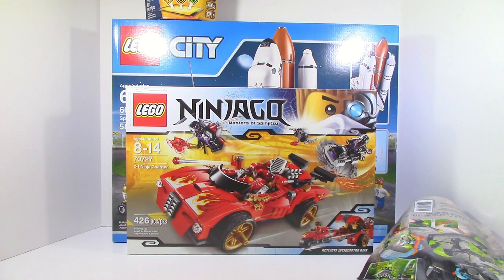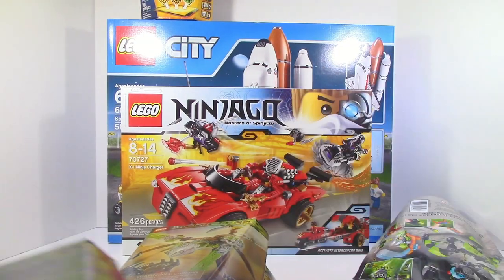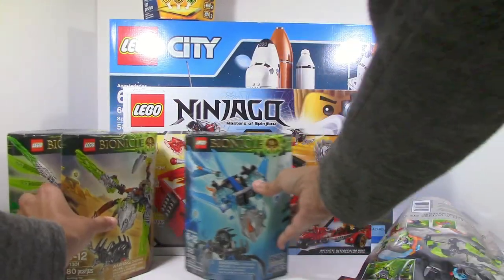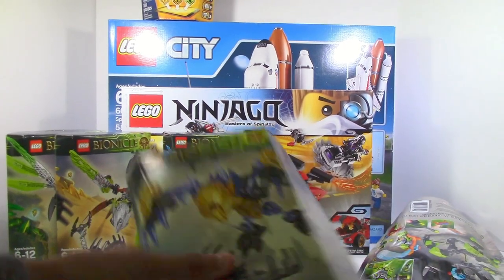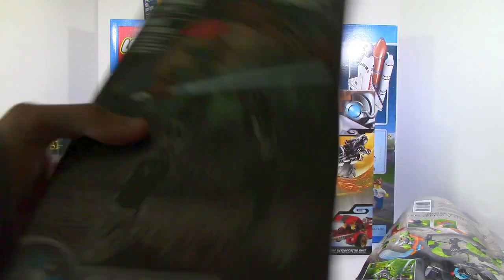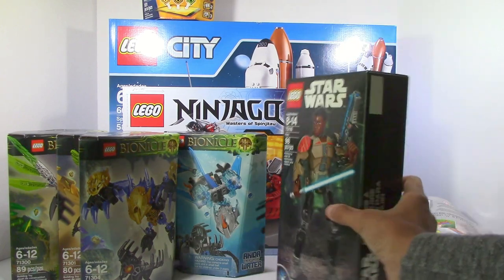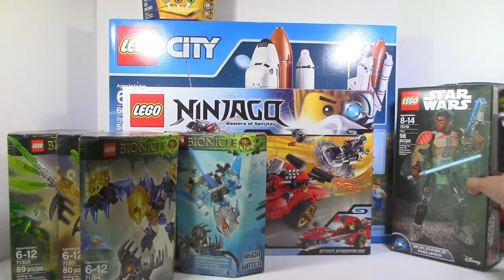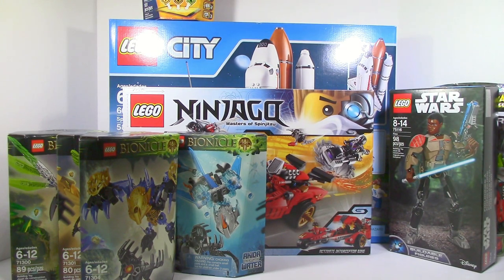We also got quite a few Bionicle sets. We got all the creatures except for Melum and Akir — Uxar, Akita, Katar, and Tarak. We also got Finn. Not really sure what I'm going to do with Finn, but it was at a pretty good price, so I said why not get him? We just got to block out the Hero Factory set — we don't talk about that one.